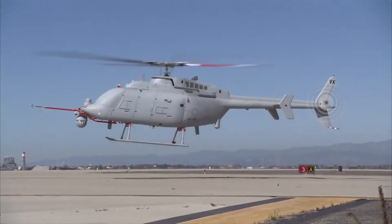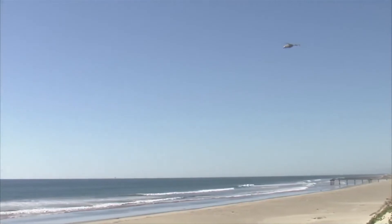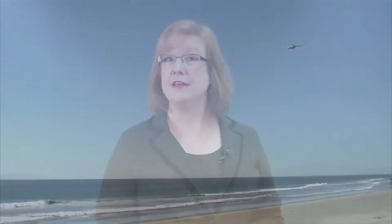Fire Scout was used in Afghanistan to identify targets in real time and is currently being flown from US Navy frigates to support counter-piracy missions. This is one eye in the sky that really has proved its worth.